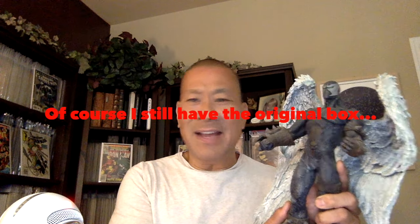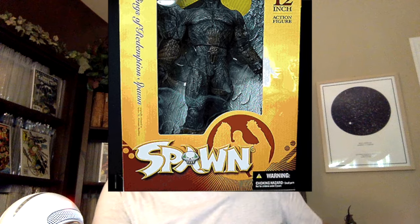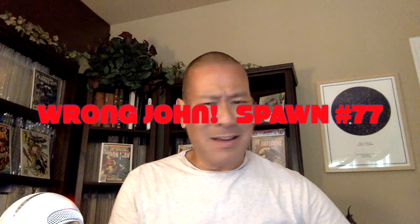This is a Todd McFarlane toy from McFarlane Toys. I love this toy. This is the 2004 Wings of Redemption Spawn — a 12-inch figure. This is a solid toy; I don't think it's hollow. This thing must weigh like two or three pounds. Look at the quality of the wings. The Spawn Wings of Redemption came out in this 12-inch toy line in 2004. I think this was really the cover I saw on the stands — I think it was Spawn 68 or 67. It's a beautiful cover, and I understand why they made it into a toy.